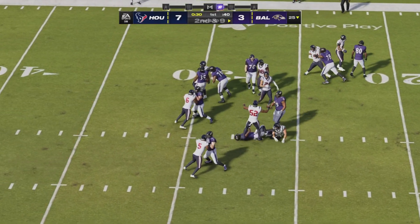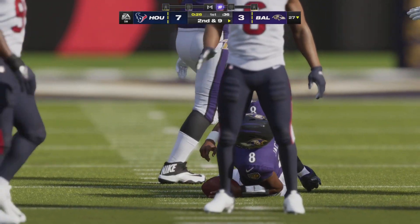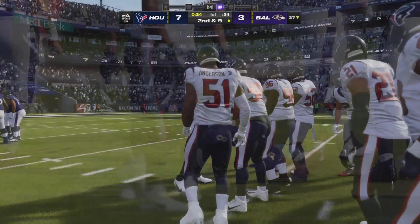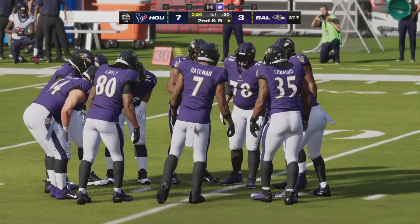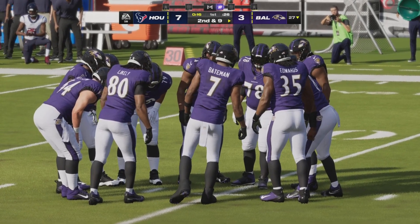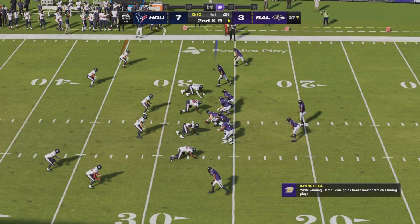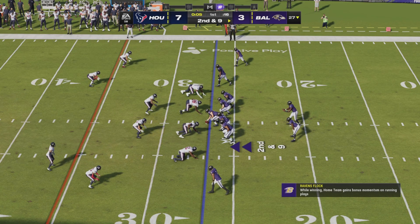They'll run the option to start the drive and he'll fight forward to about the 27-yard line — only a yard on the keeper, second down. That's a really nice play to stack that one up. The defense kept people off of him, allowed him to run free, made the hit on the runner, filled the gap nicely, and kept him to just a one-yard gain.